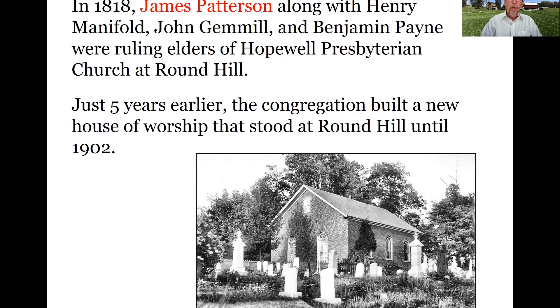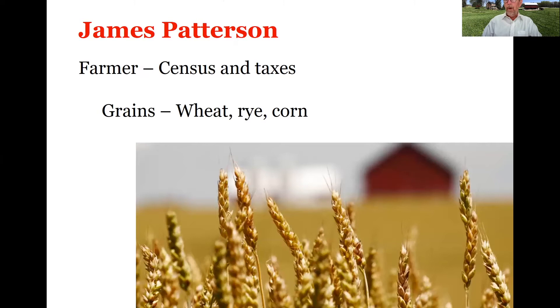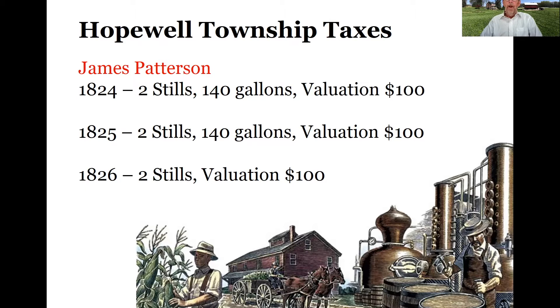James Patterson was an elder in the nearby Hopewell Presbyterian Church at Round Hill and was involved in the building of their new brick church, which lasted until 1902 when the present church was built. Throughout the records, Patterson is listed as a farmer in census and tax records. He's clearly growing a constellation of grains — wheat, rye, corn — throughout this period. But importantly, the tax records also show that he was distilling and paying taxes on a number of stills in the 1820s.